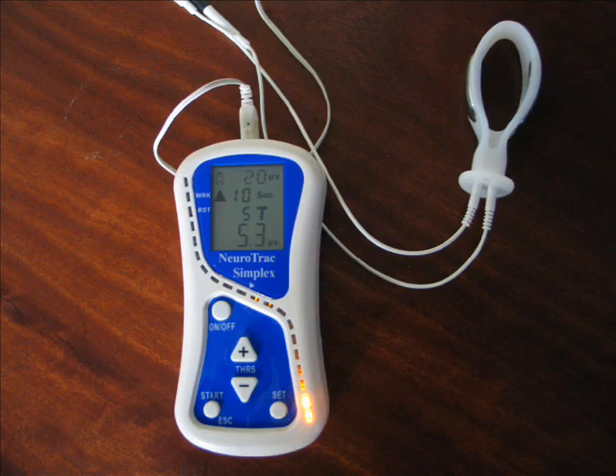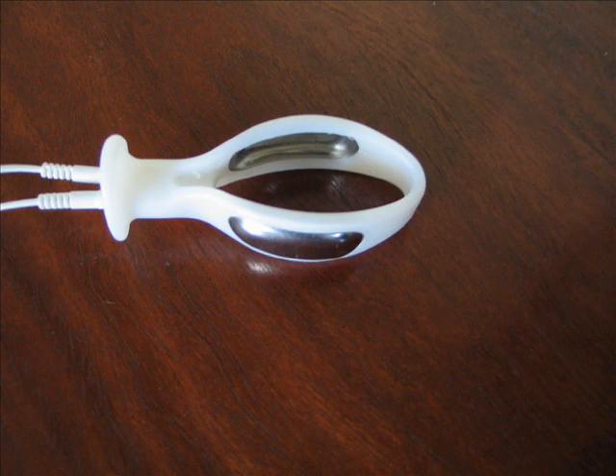It can be used with either the Periform or Verity probe electrode, both of which are available in our product range. The Simplex should be used under the guidance of a doctor or physio, but it is very simple to operate.